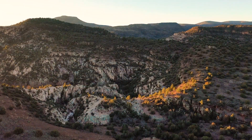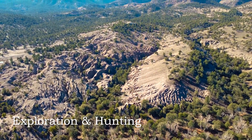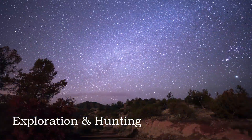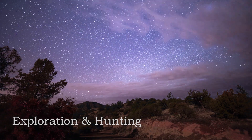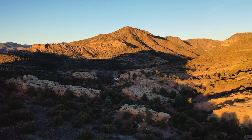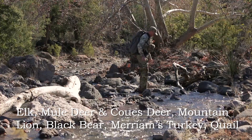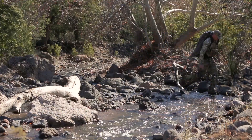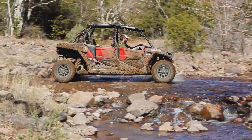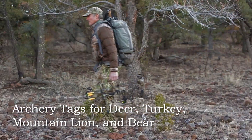Just as important as the income generating potential at this ranch, there's the opportunity to roam, explore, and hunt one of the most scenic and undisturbed landscapes in the southwest. Located in Unit 27, this area is home to quality wildlife, including elk, mule deer, Coues deer, mountain lion, black bear, Merriam's turkey, and quail. When weather permits, the quail hatch can be superb, and awesome Scaled and Merriam's hunting is very possible. Over the counter archery deer, turkey, lion, and bear tags provide endless hunting options.